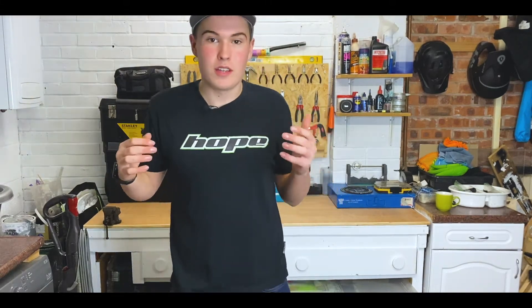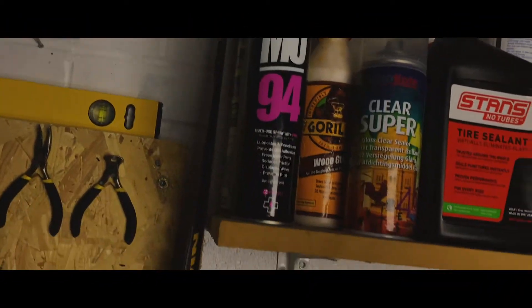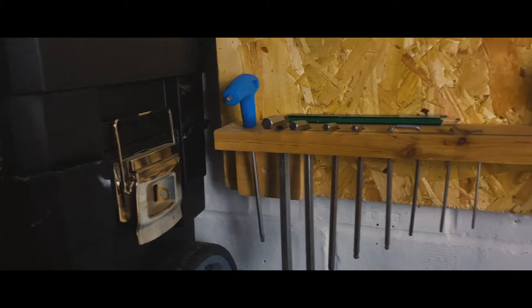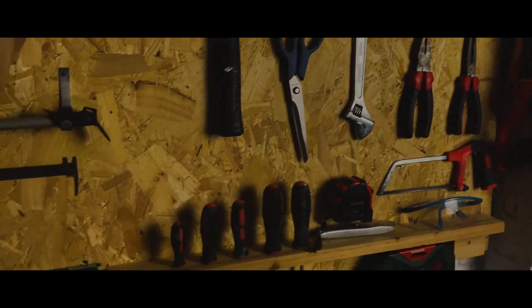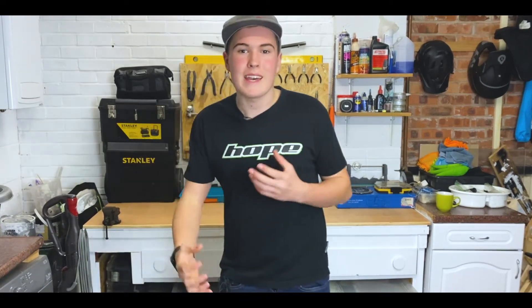Hey guys and welcome back to my channel. In today's video we'll be looking at my 2020 workshop. I haven't uploaded in a long time but I've been very busy upgrading the garage to make it into a proper, more bike-esque workshop.